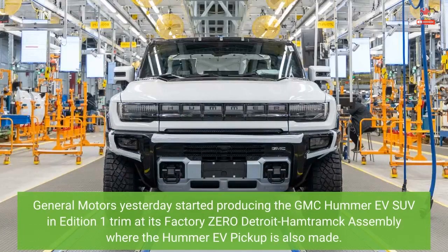General Motors yesterday started producing the GMC Hummer EV SUV in Edition 1 trim at its Factory Zero Detroit Hamtramck Assembly, where the Hummer EV pickup is also made.